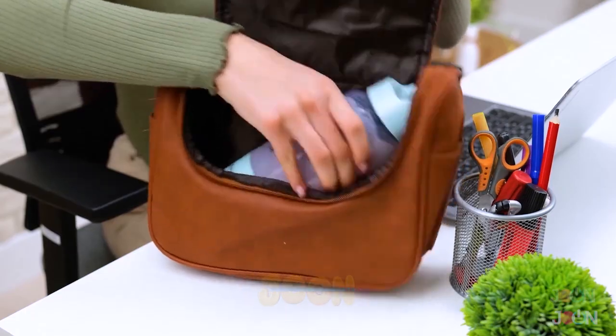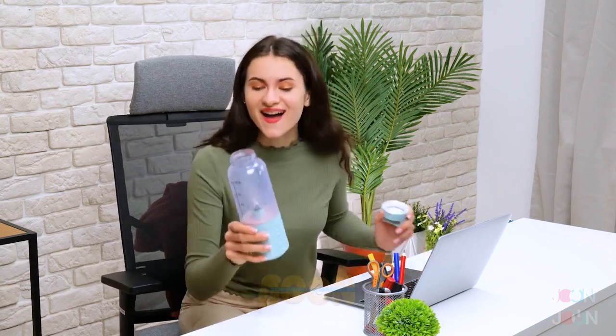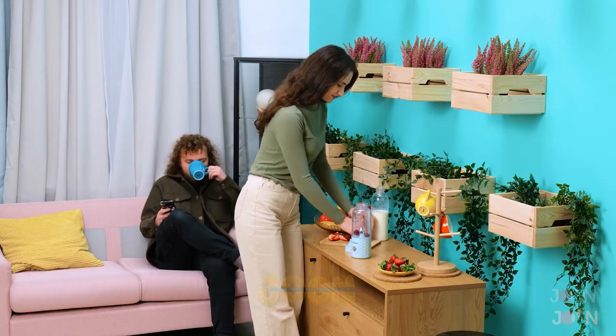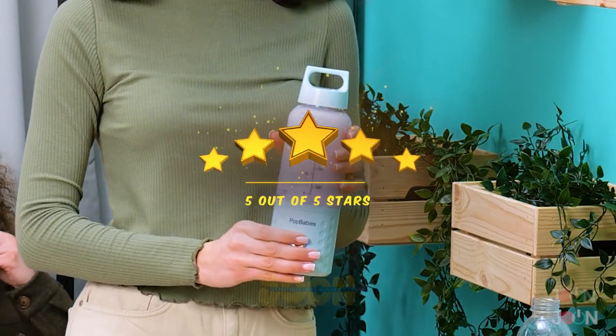Press the power button and await the juicy goodness. The convenient size means the bottle can be stored in your bag. Delicious and healthy. You'll just want more. As long as you have the ingredients, you'll have a smoothie. This smooth operator gets 5 stars.